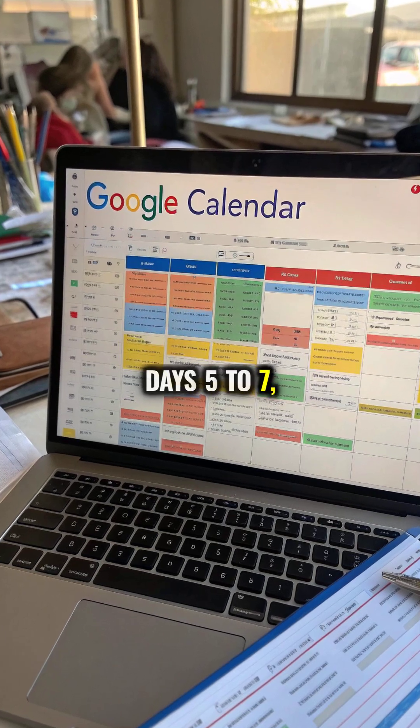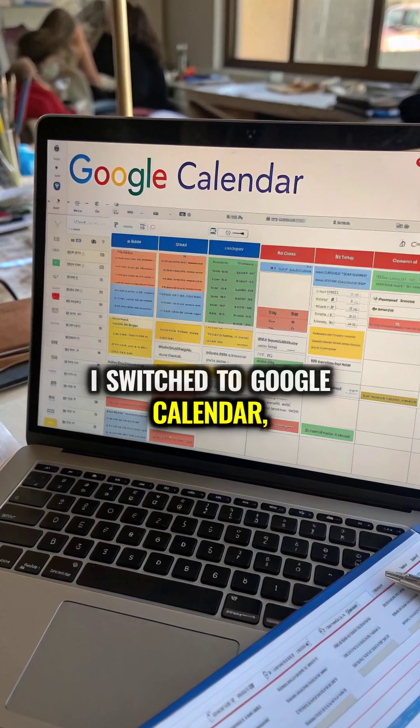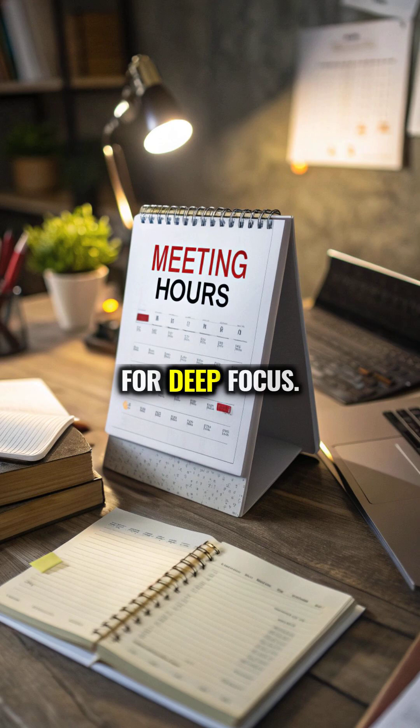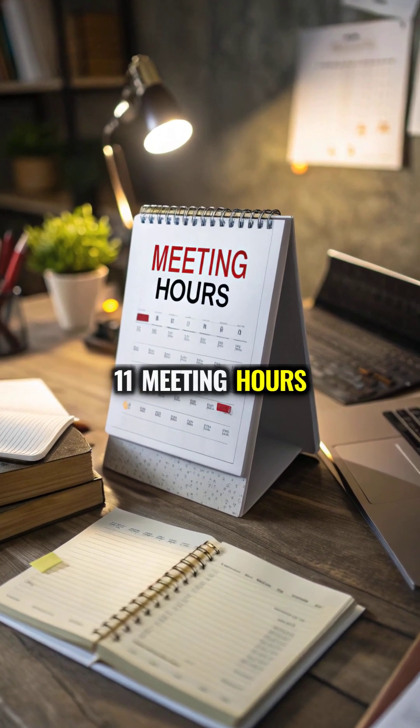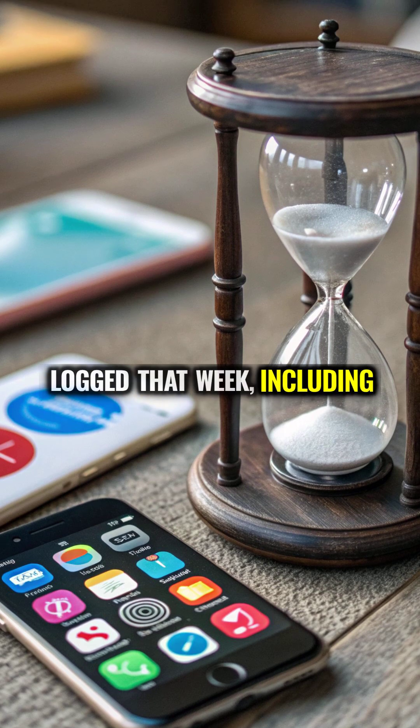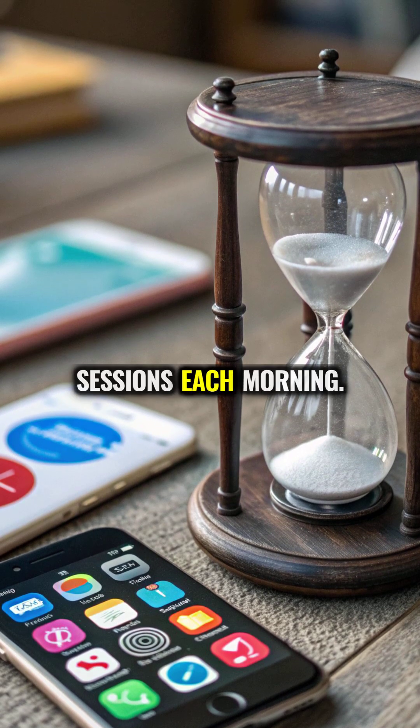From days 5 to 7, I switched to Google Calendar, utilizing time blocks for deep focus. Time Insights revealed 11 meeting hours logged that week, including two 90-minute focus sessions each morning.